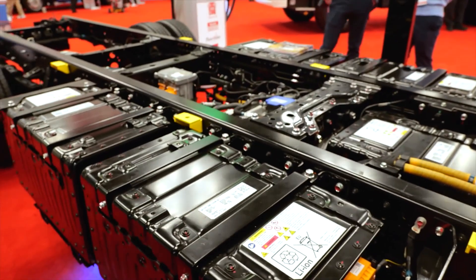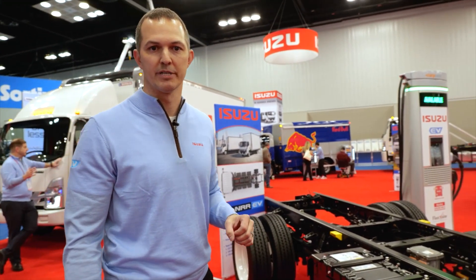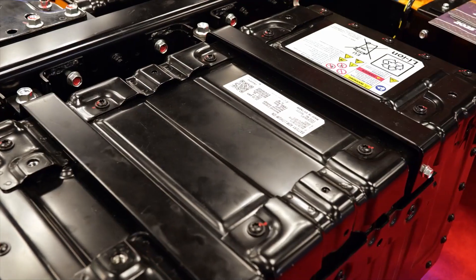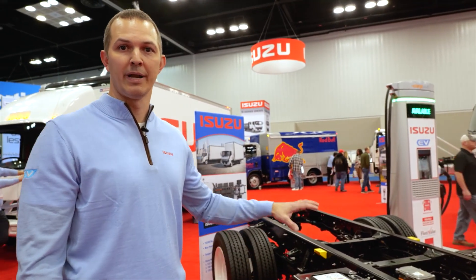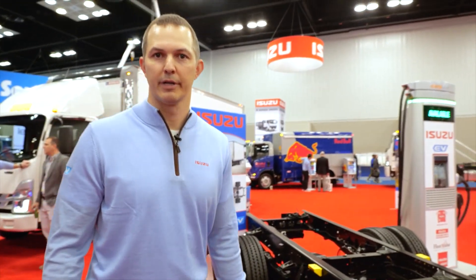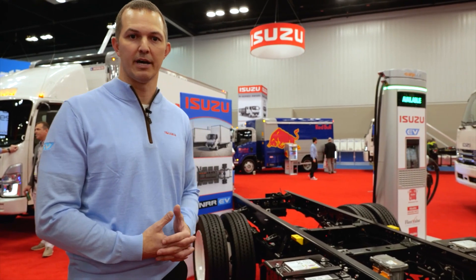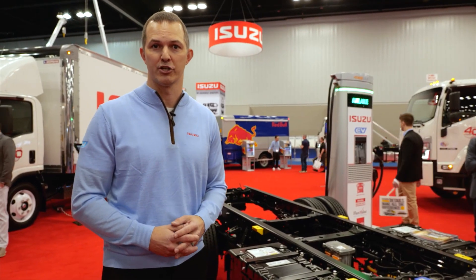Now let's talk about the battery packs on this truck. Looking at the rear of the chassis, you're going to see this is a five-pack or a 100 kilowatt hour truck. The trucks come in multiple wheelbases: 132, 150, or 176 inch. Within those wheelbase ranges, there are four different battery pack sizes: a three-pack or 60 kilowatt hours, a five-pack or 100 kilowatt hours, a seven-pack or 140 kilowatt hours, or up to a nine-pack on the longest 176-inch wheelbase with up to 180 kilowatt hours. Depending on your application and weather conditions, this truck is capable of getting anywhere between 40 miles and 235 miles of range.